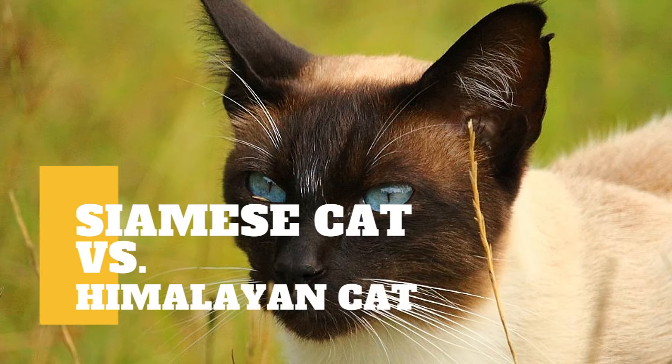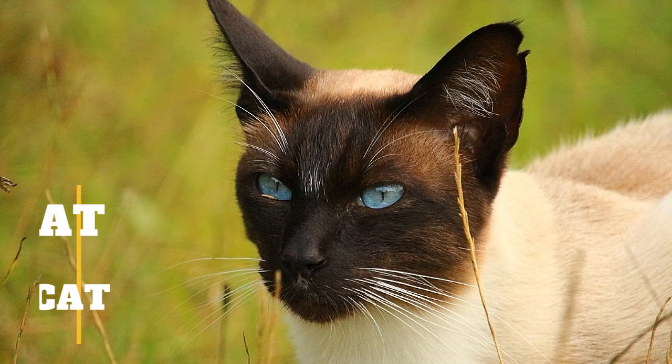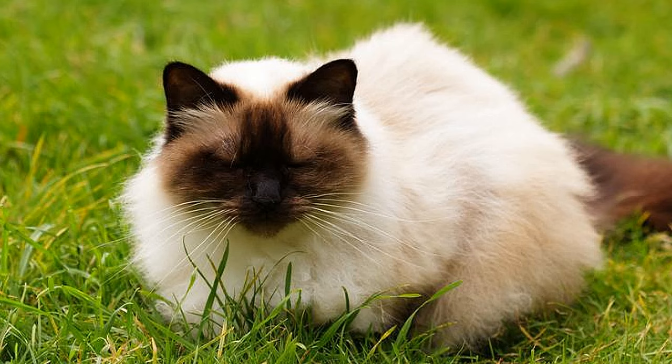Siamese cat versus Himalayan cat — what are the differences between the two cat breeds? These two cat breeds with a sophisticated look have similarities. The Himalayan cat is a Persian in Siamese drag. These two cat breeds are affectionate with family, and these kitties love to talk.